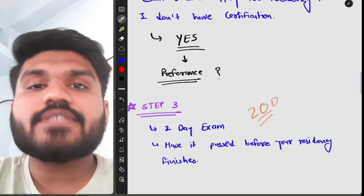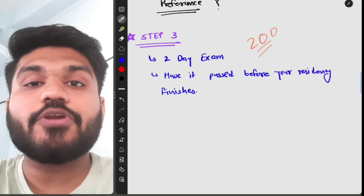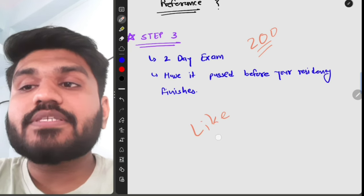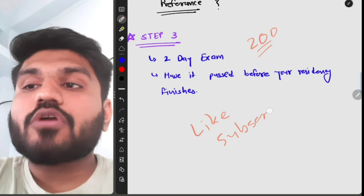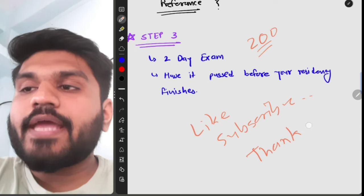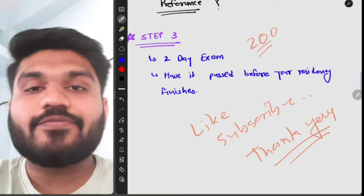I hope this video was helpful. If you subscribe, it gives me motivation to make more videos like this in the future. Please like this video and subscribe to this channel. If you have any queries, comment below. Thank you for watching, and until next time, stay safe. Bye!